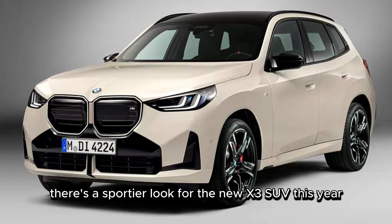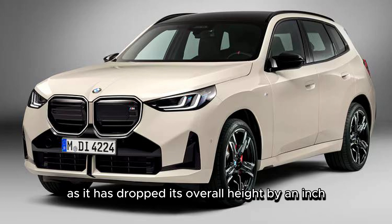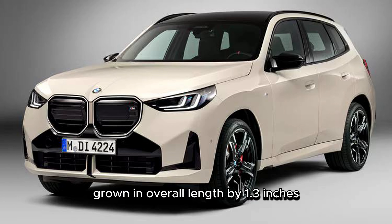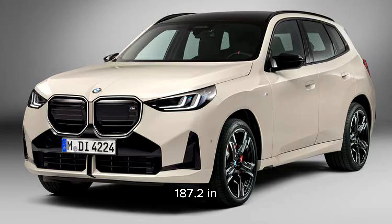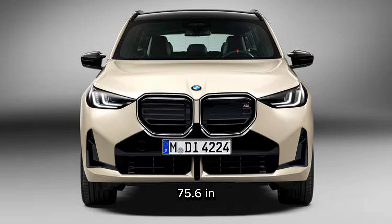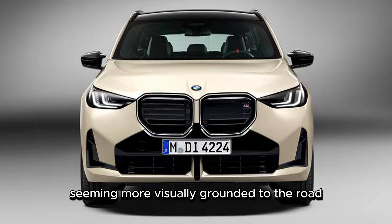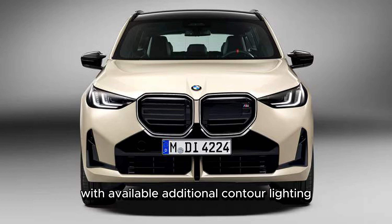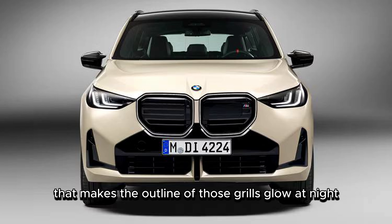There's a sportier look for the new X3 SUV this year, as it has dropped its overall height by an inch – 65.4 in – grown in overall length by 1.3 inches – 187.2 in – and it's also 1.1 inches wider – 75.6 in – for a result that's lower, longer, and wider, seeming more visually grounded to the road. The kidney grille now gets both vertical and angular line effects, with available additional contour lighting that makes the outline of those grilles glow at night.